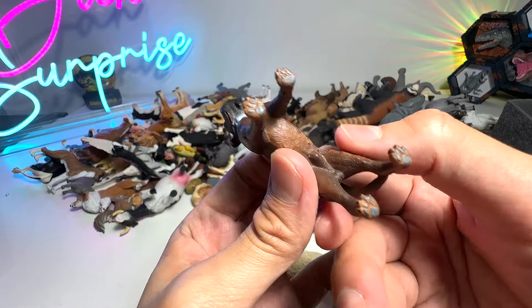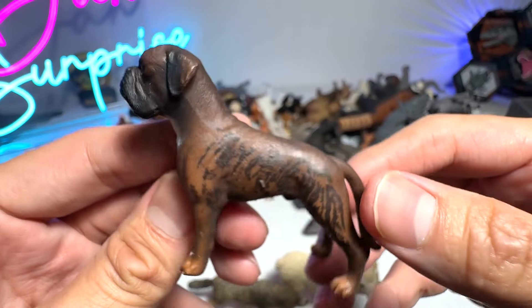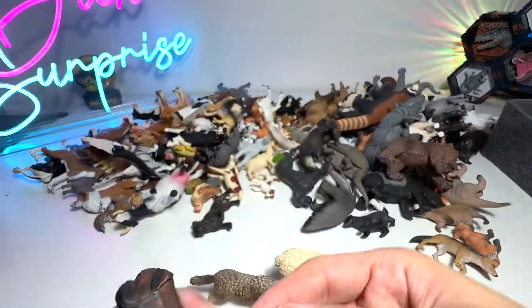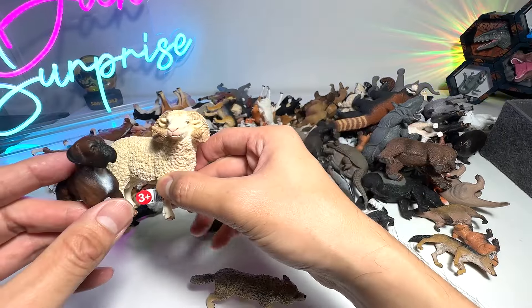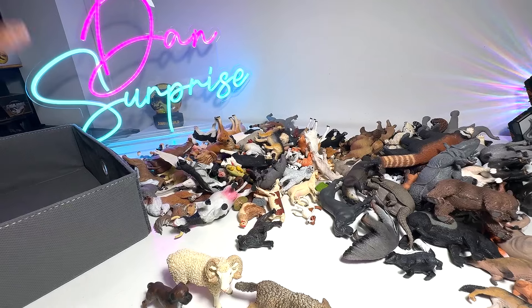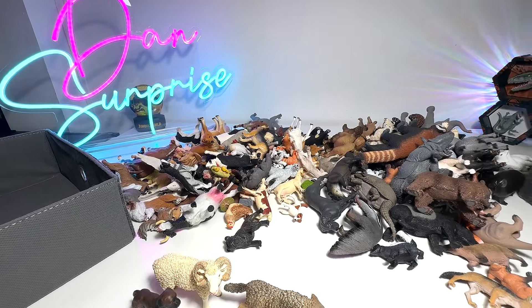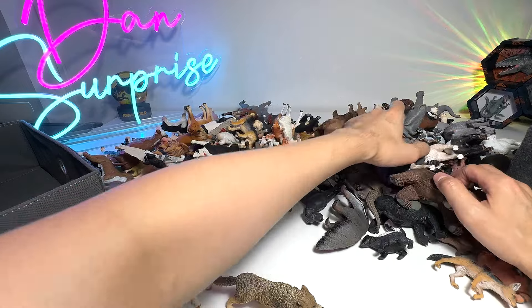And here we have a boxer — this is also from Schleich. So this will go into our farm animals, dogs and cats collection, which we are going to put all of our figures into this box right here. At the same time, let's take a look at other figures from this box.